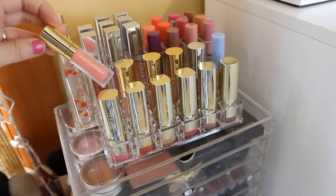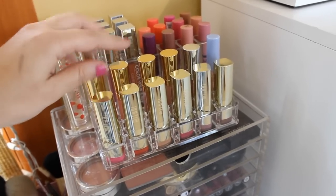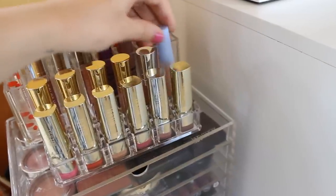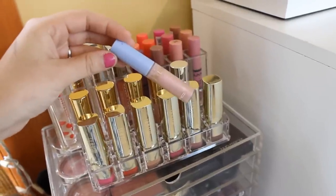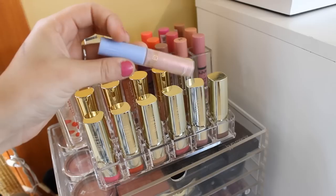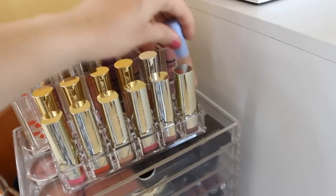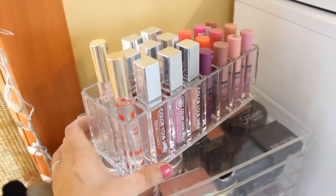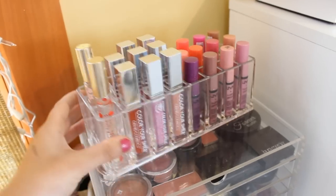And then I have these Buxom Lip Glosses behind them. They're the smaller ones, but they're so cute and pretty. And then I have this MAC Lip Gloss in Glass Slipper. This is from the Cinderella collection and I love it. I don't wear it too much, but I need to start wearing it more. If I move this, I got this container from BuyAllegory.com, which I will link down below.